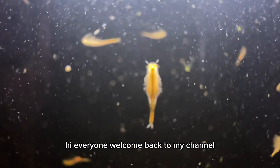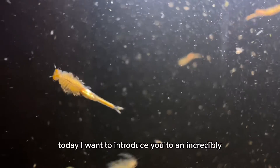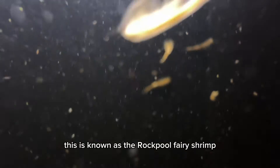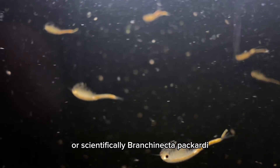Hi everyone, welcome back to my channel. Today, I want to introduce you to an incredibly robust species of fairy shrimp which is found across many parts of the United States. This is known as the Rockpool fairy shrimp, or scientifically, Branchinecta packardi.